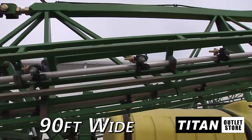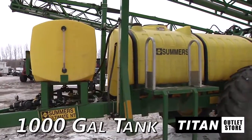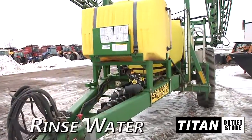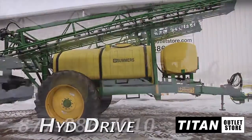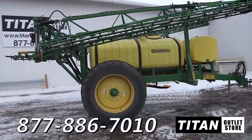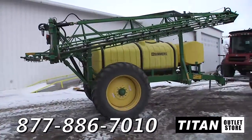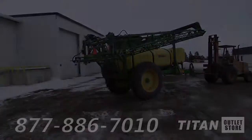The suspended front folding boom is 90 feet wide when fully extended. The main poly tank has a 1,000 gallon capacity, a rinse water tank is equipped, and the pump is hydraulically driven. If you're interested in this Summers Ultimate NT and would like more information, give us a call at 877-886-7010 or check out our website at TitanOutletStore.com.